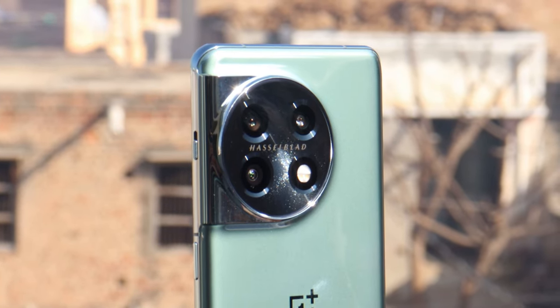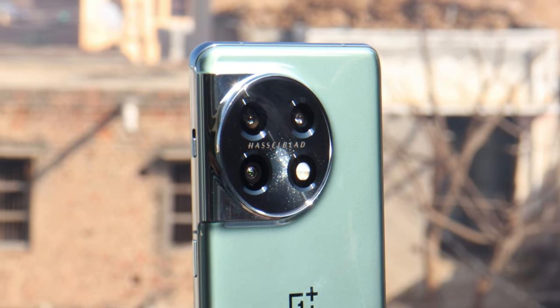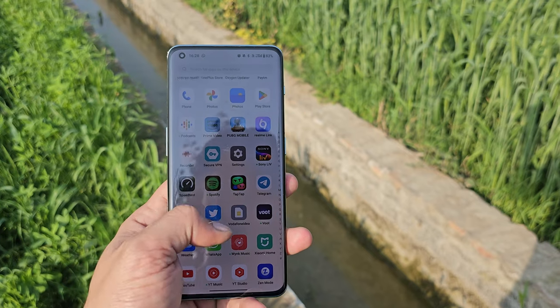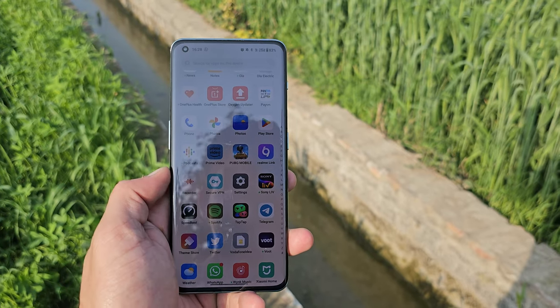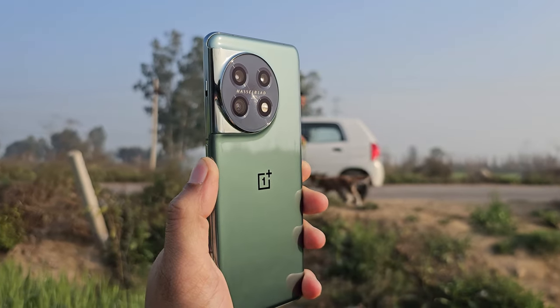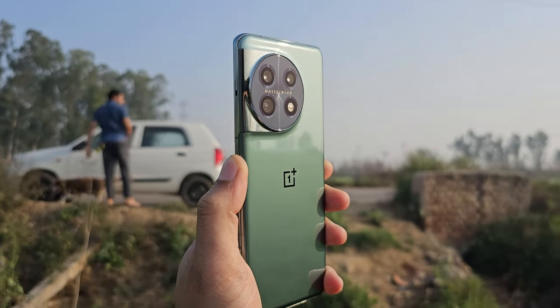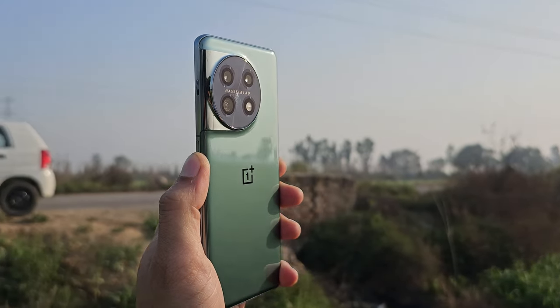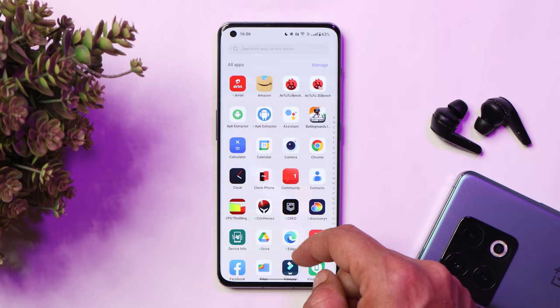Hello guys, welcome back to yet another interesting video. In this video we are going to talk about some of the exclusive features which are present on OnePlus 11 and OnePlus 11R. Some of them you can find on other OnePlus smartphones like OnePlus 10 Pro, but most of them are exclusive for OnePlus 11 and 11R. So without wasting any more time, let's dive into the video.